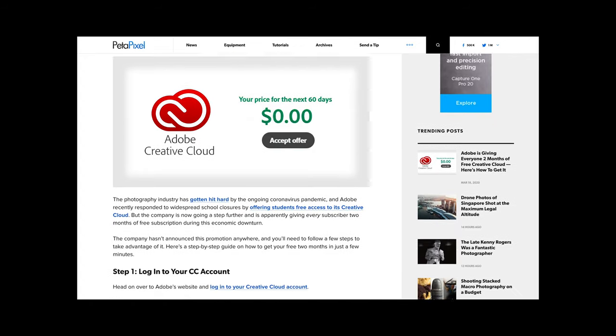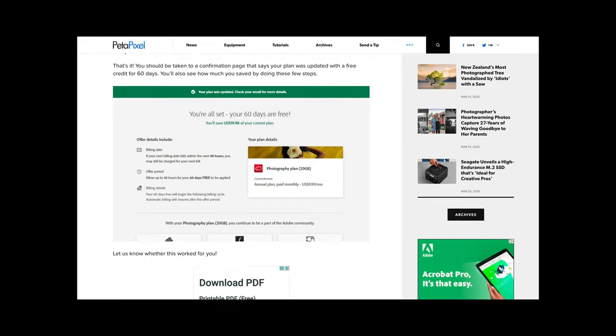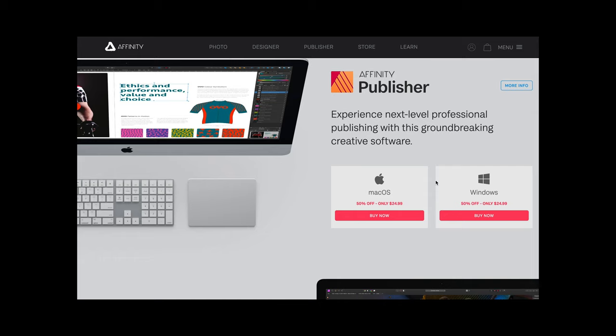Next, we have a few software solutions for photographers. Petapixel published a guide on how to get two months free of Adobe Creative Cloud, which is a pretty huge value. This should give you enough time to get through a backlog of content, but it does come with a caveat — not everyone is able to get it to work. If you've already been subscribed to a yearly Creative Cloud license, you may have trouble, but if you've gone month to month or never subscribed, it's possible. Either way, it's totally worth trying. Beyond that, Affinity Pro is offering their tools at half price, as well as a 90-day free trial, which is an impressive amount of time. They are specifically offering this as a result of COVID-19, and I think that's pretty cool.